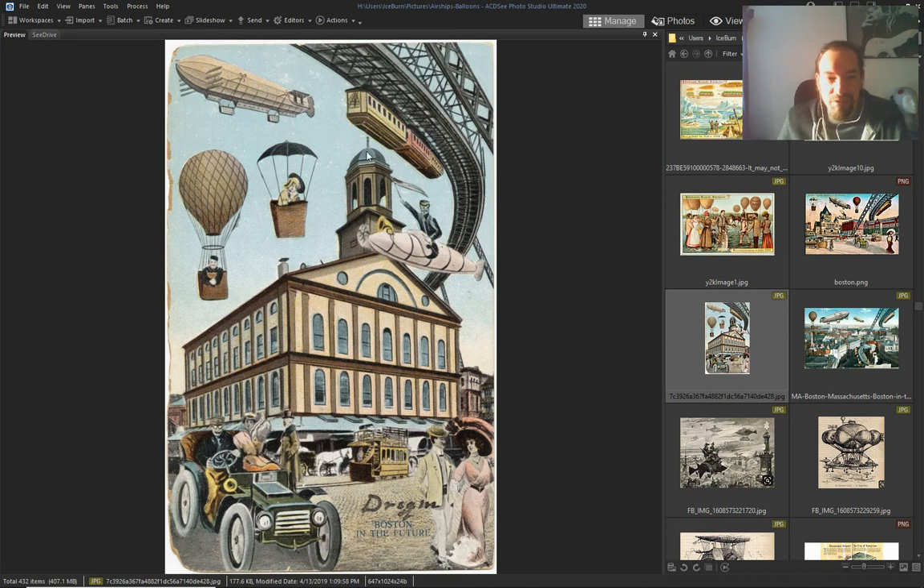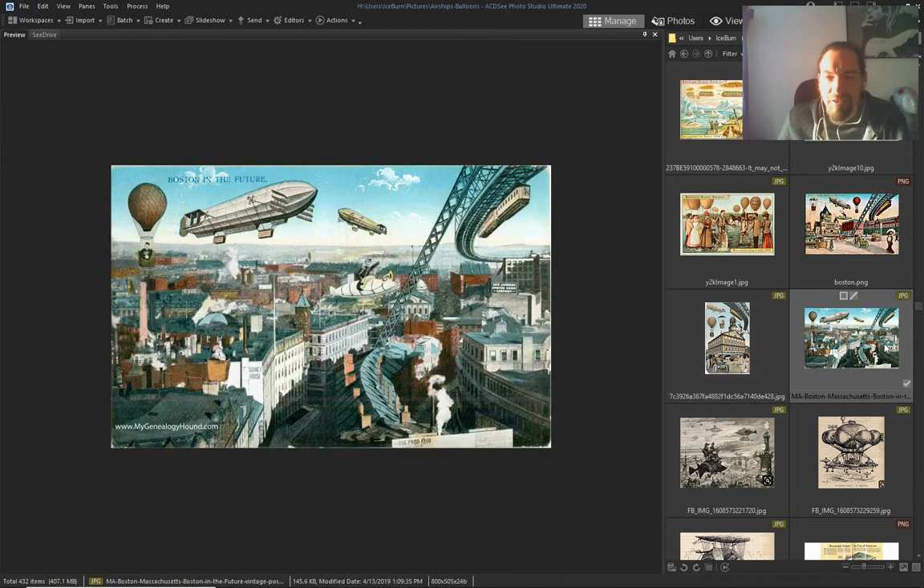Steam cars, electric cars, electric trams, lighter-than-air ships — going where they want, when they want, doing what they want. Nobody was hurting anyone. They were living in peace.